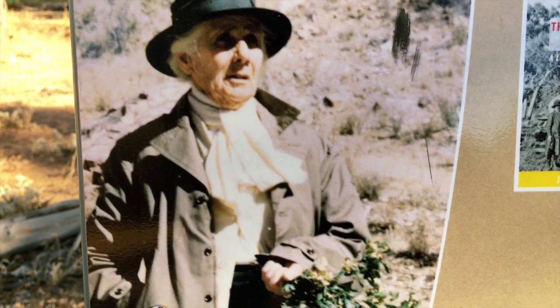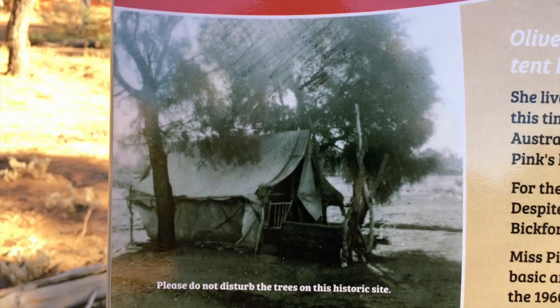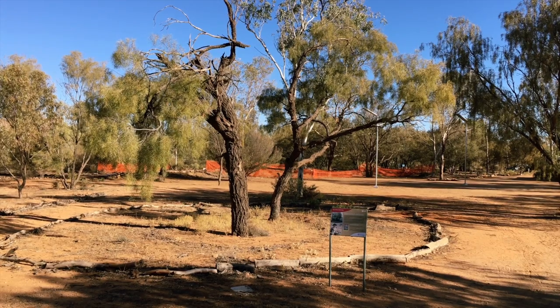So Olive Pink was actually an Australian botanist and anthropologist from the 1930s. In the 1950s she moved into this little area here, which is now the Botanical Garden. At that point she was 72 years old and lived in this little tent here for more than a year, before she had a proper hut built.